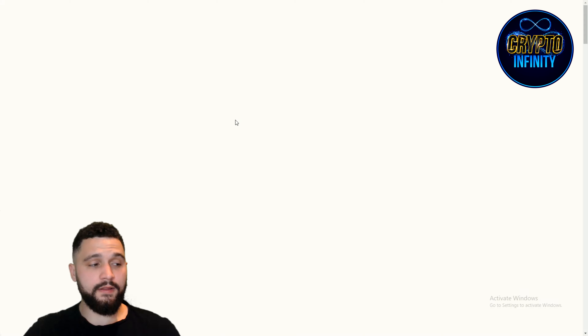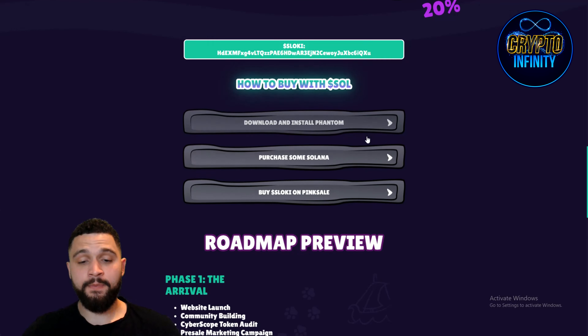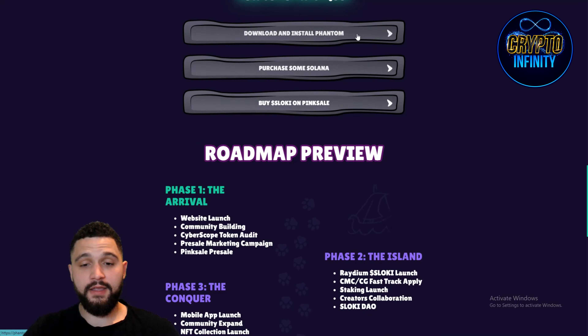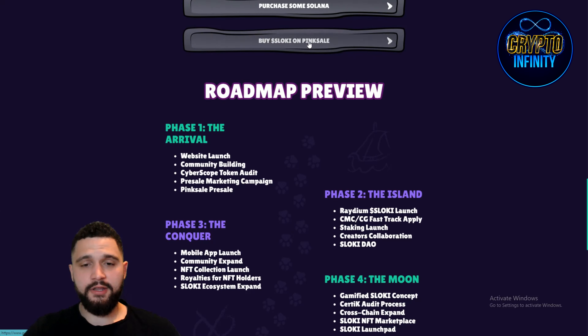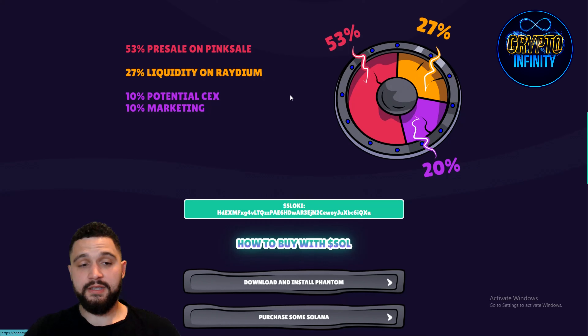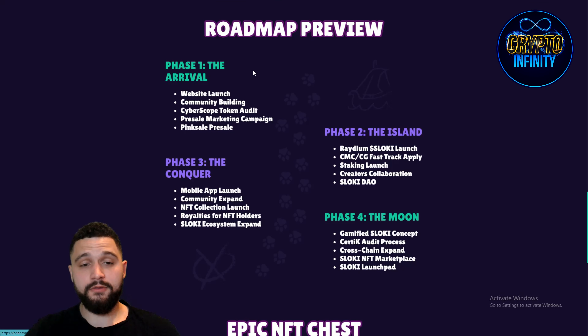Download and install Phantom Wallet. After that you need to purchase some Solana on Phantom Wallet, and after that you can buy and grab it. Here is the PinkSale link, and from the tokenomics we saw that 27% is liquidity for Raydium, so that will be the place where you will be able to grab it.